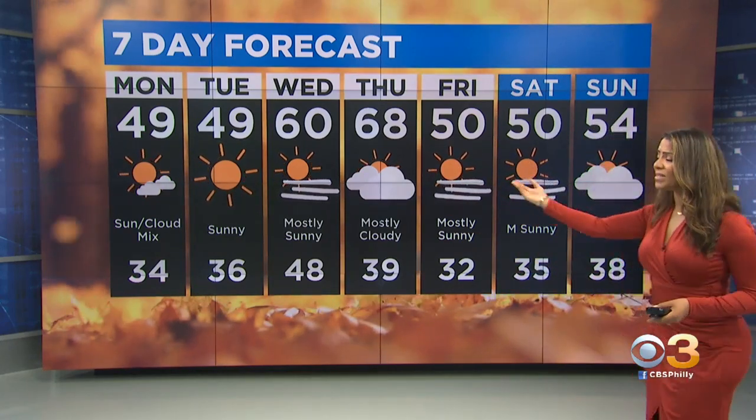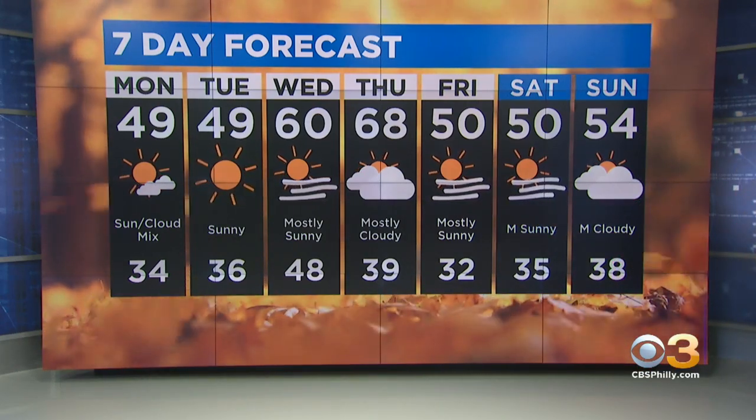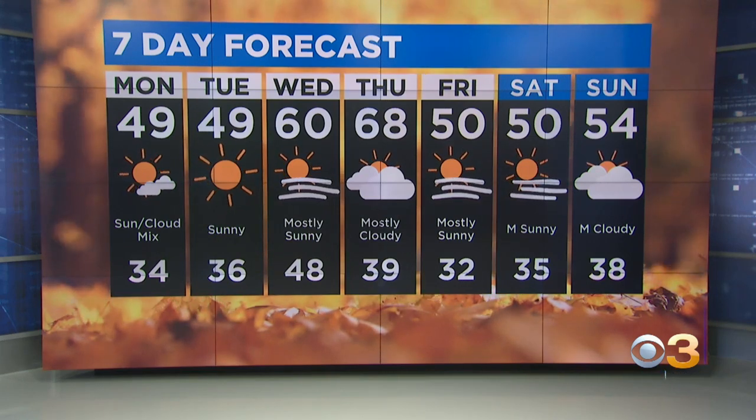Tomorrow, Tuesday, we're still chilly with lots of sunshine and highs in the 40s. Then notice that midweek warm-up: 60 on Wednesday, 68 on Thursday — followed by a big drop in temperatures by Friday.